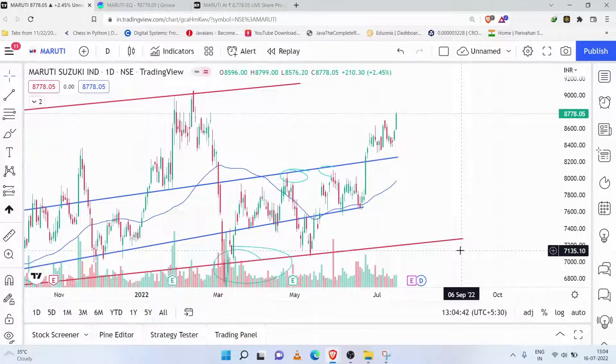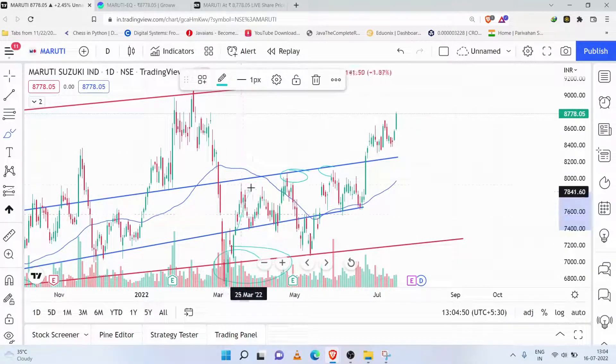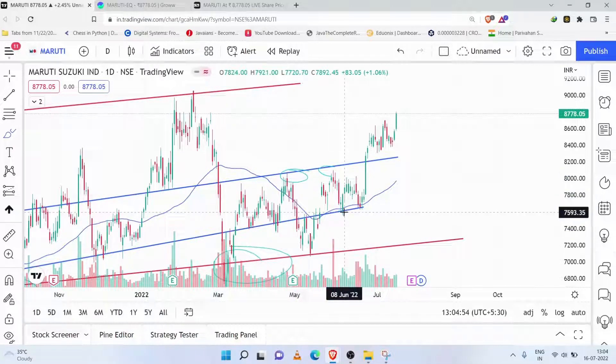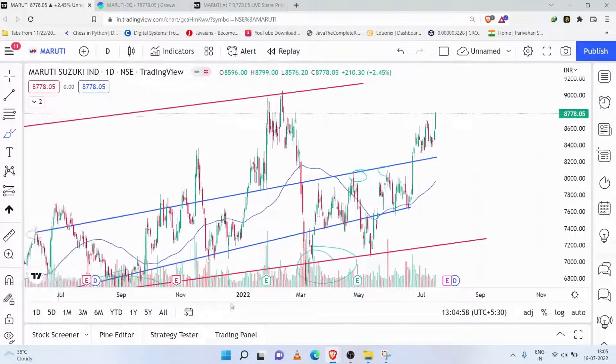Hello friends, welcome back to my channel. Today we are going to see Maruti Suzuki. Recently I have told you about two zones in which the stock has taken a lot of resistance, and from here we have taken a good upside. We discussed that the upside is going to sustain, and now how the stock is going to perform.